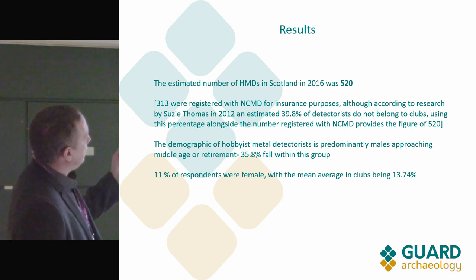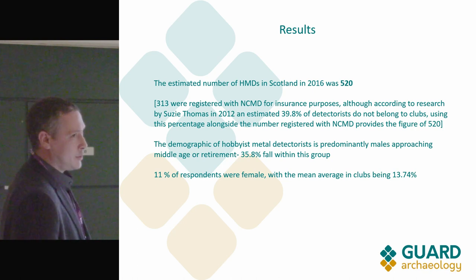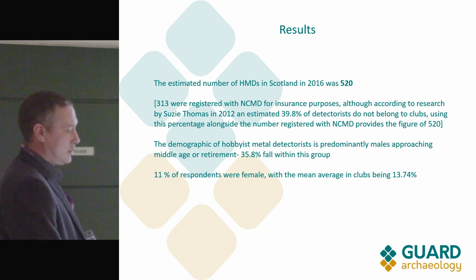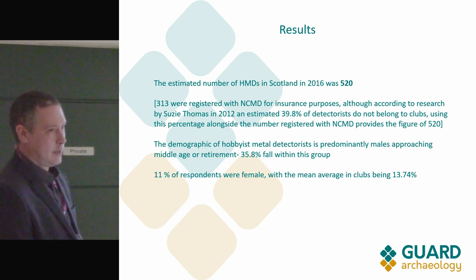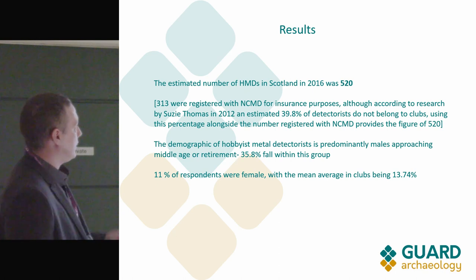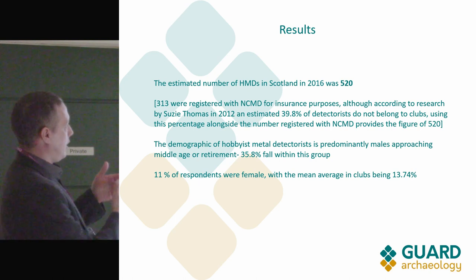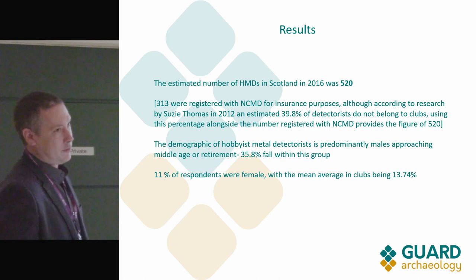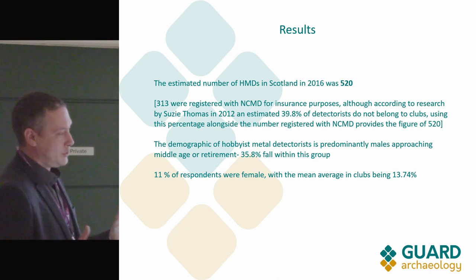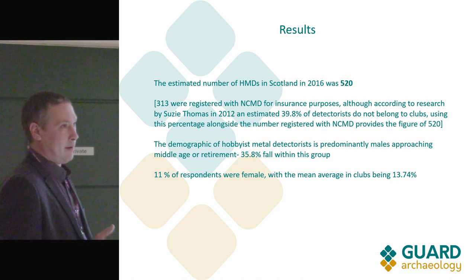We used previous research done by Susie Thomas — she's currently based in Helsinki but has done a lot of research over the years on metal detecting, illicit antiquity dealing, and related topics. Using her figure of 39.8% of detectorists, we were able to work out a rough estimate of the actual number of detectorists in Scotland. If you look in online forums you'll come up with a figure of about three and a half thousand.